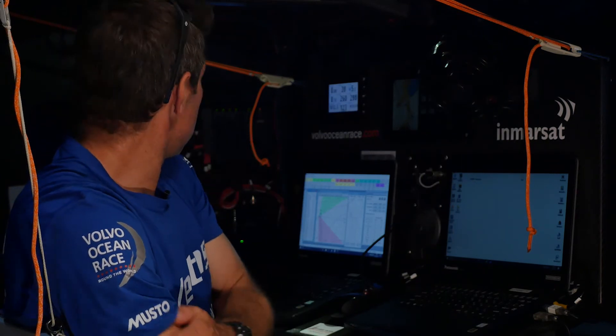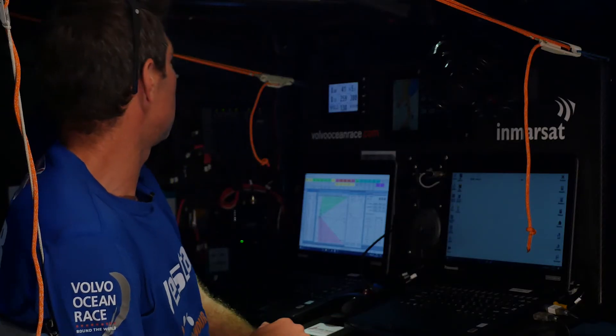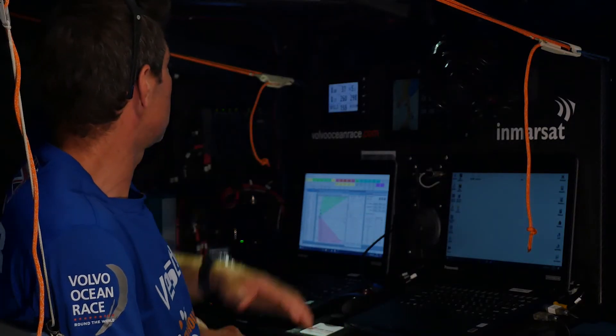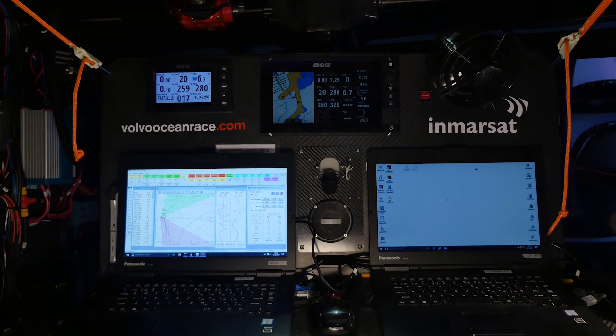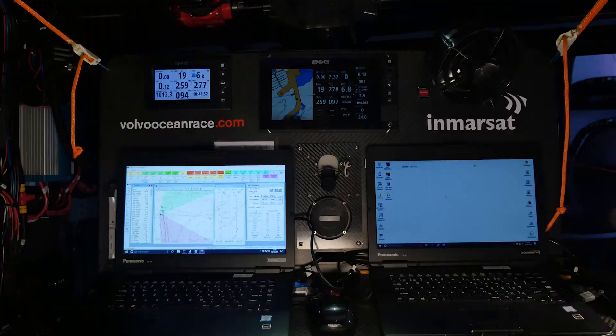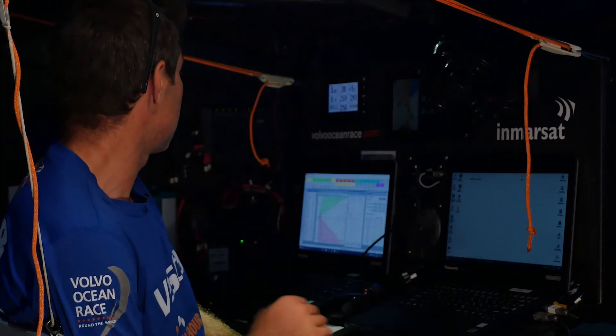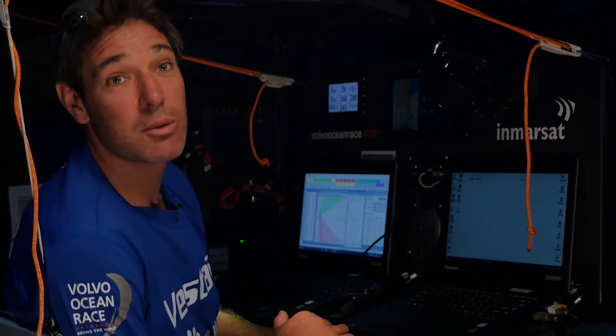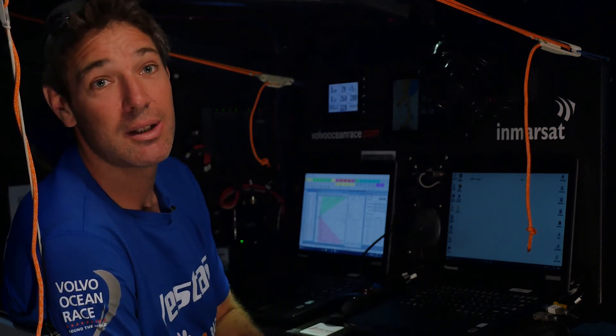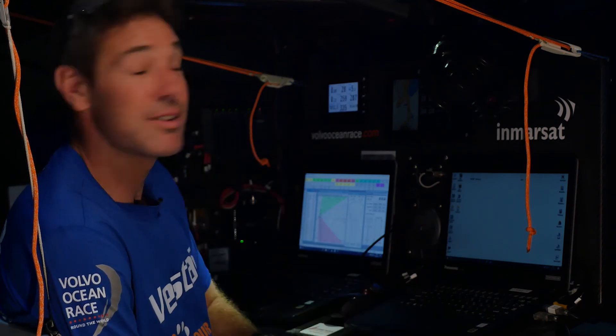The main electronic system on the boat is WTP3, which is just hidden around the back here with all the other electronics. Around the boat we've got lots of H5000 displays, Zeus plotters, and then we've got two laptops here in the nav station where we can run all the navigation software like Deckman. Combined with all the comms equipment, which gives us satellite access to download the weather — that's how we get the information in and analyze it all on the fly.